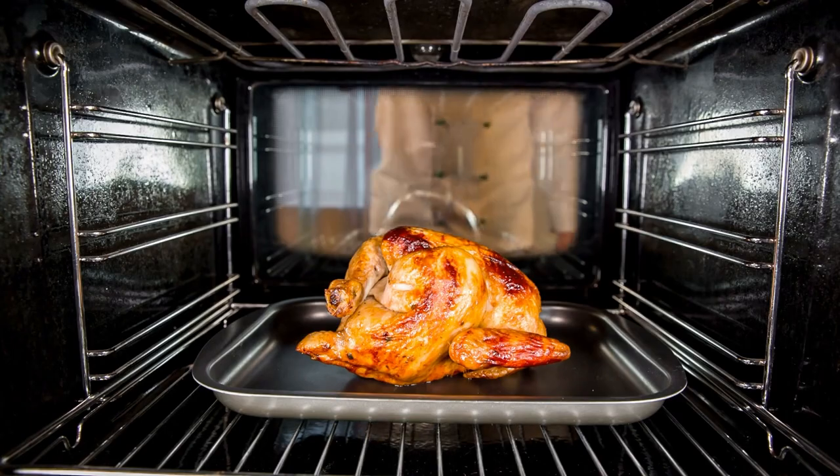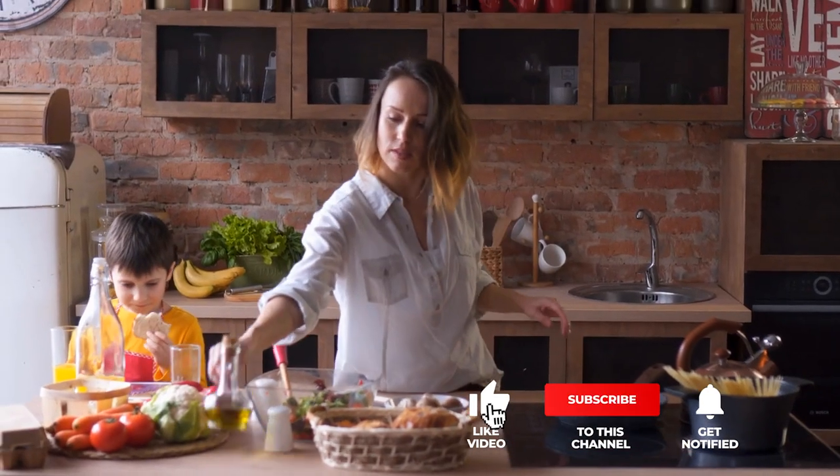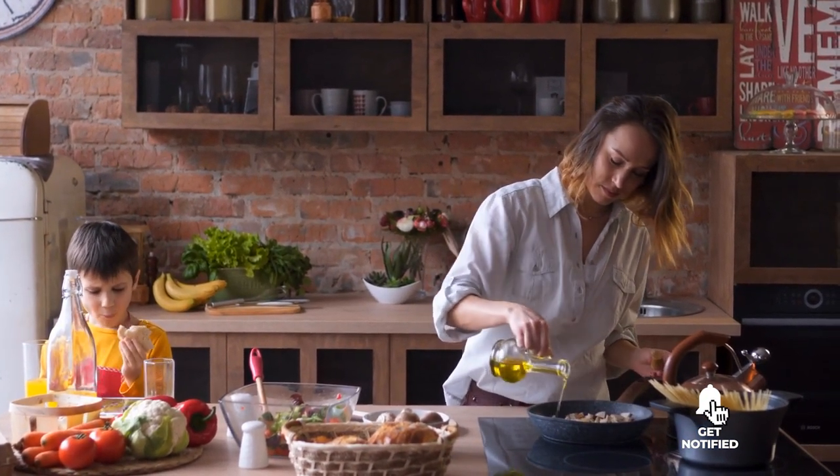Still haven't found a kitchen timer that meets your needs? Keep watching because we have more lined up for you. If this is your first time visiting our channel, be sure to subscribe and hit the bell icon to receive notifications of our next videos.